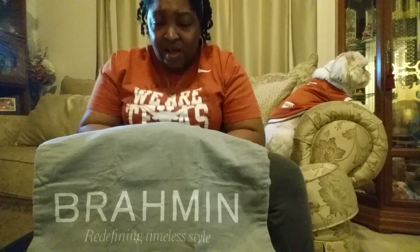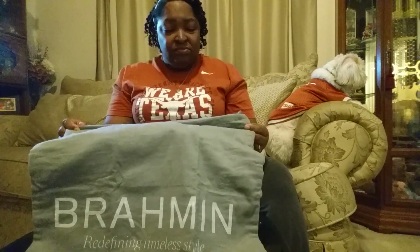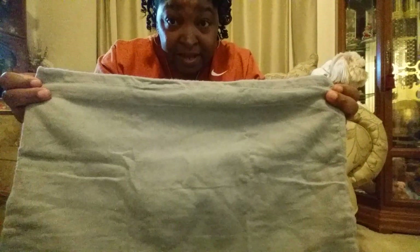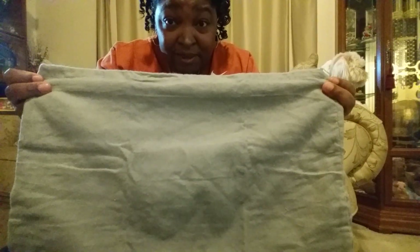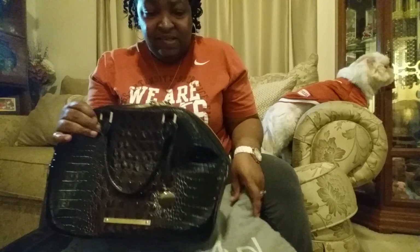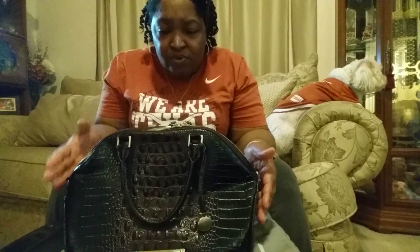So without further ado, let's get started. First of all, all Brahmin bags come with this felt-type dust bag — it's so soft. Without further ado, I want to introduce you to my Brahmin Hudson Satchel from the Coco Melbourne Collection.